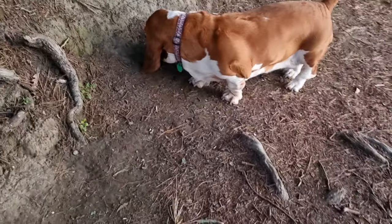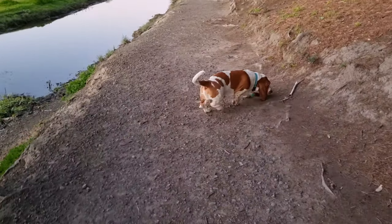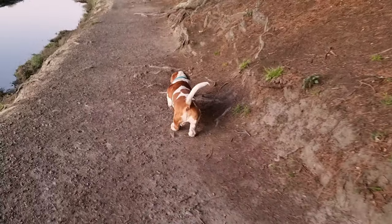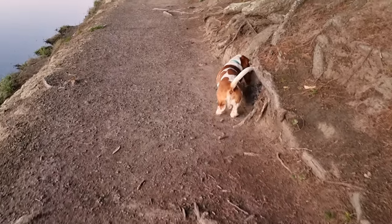Especially Millie. Angus is pretty mobile — quite fit, he likes to run, but not for very far.